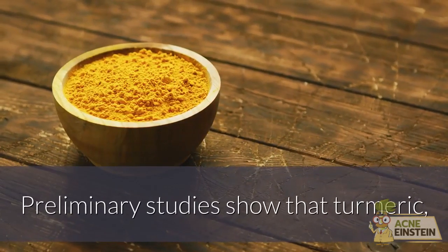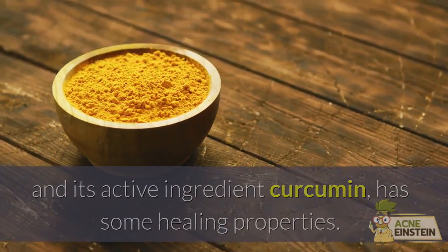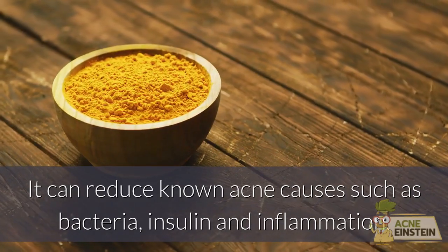Preliminary studies show that turmeric and its active ingredient curcumin has some healing properties. It can reduce known acne causes such as bacteria, insulin, and inflammation.